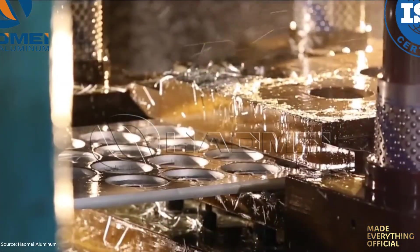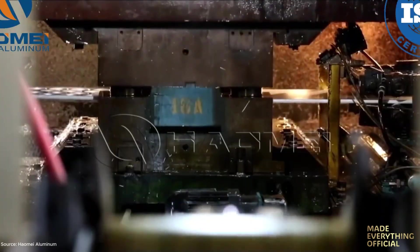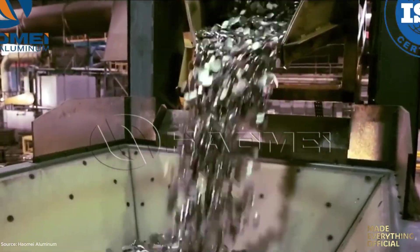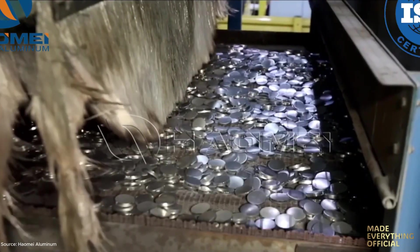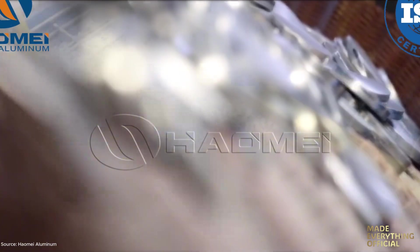Each slug is stamped to exact dimensions, heat-treated for uniform hardness, and finished with a smooth, clean surface to ensure flawless deep drawing and extrusion. From raw alloy to finished precision, HAOMEI Aluminum shapes the future of smart, sustainable packaging.